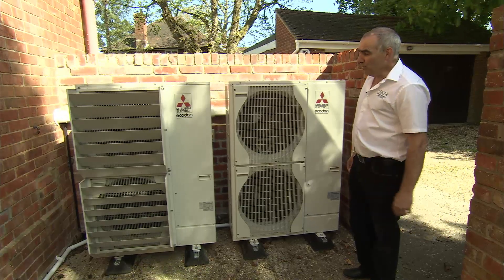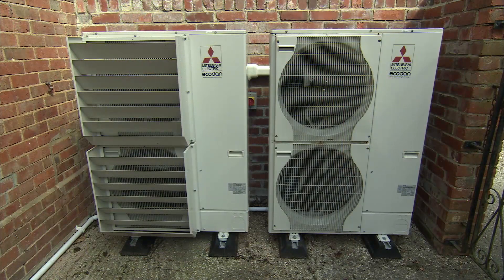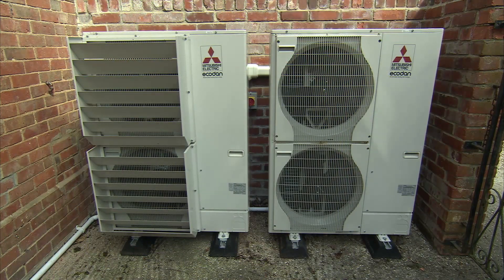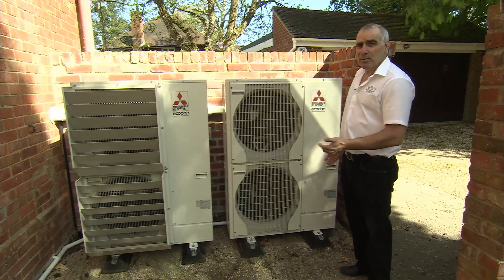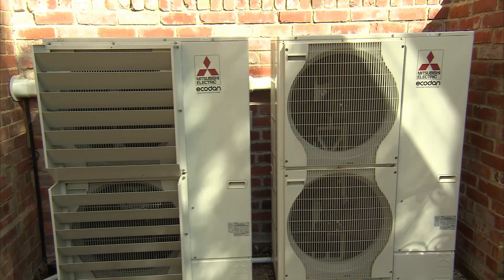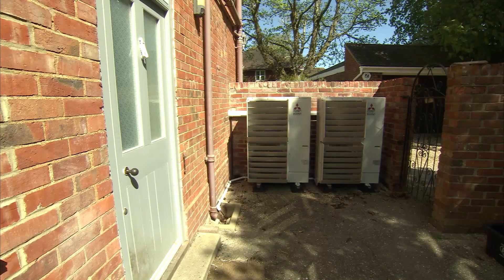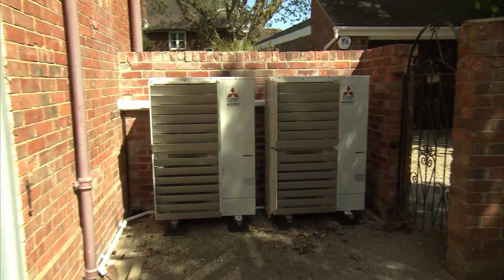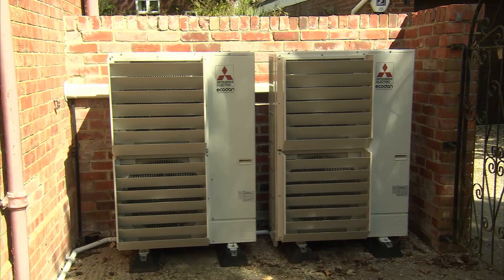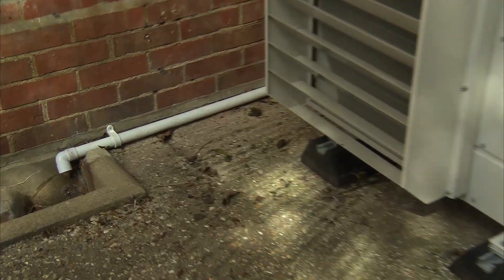Here we are stood by the two 12 kilowatt Mitsubishi outdoor units. These systems can either run independently or in tandem with each other. They will only work together when the heat load of the property demands it, and they alternate between running to keep the running costs similar. As you can see, we have one unit fitted with air deflectors — this unit we've taken them off to show what they're like without. The reason for fitting them in this particular instance was the close proximity of this unit to the back door, and the idea is to deflect the air away so when the client walks out the back door they're not hit with a blast of cold air. These systems are fitted on the manufacturer-supplied mounting feet to get the units off the ground, and that enables us to fit a drain to the units to take the condensate to a local drain gully.